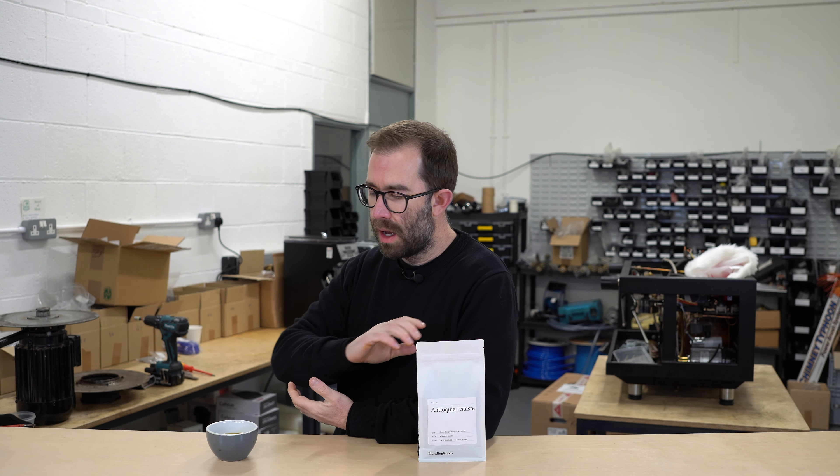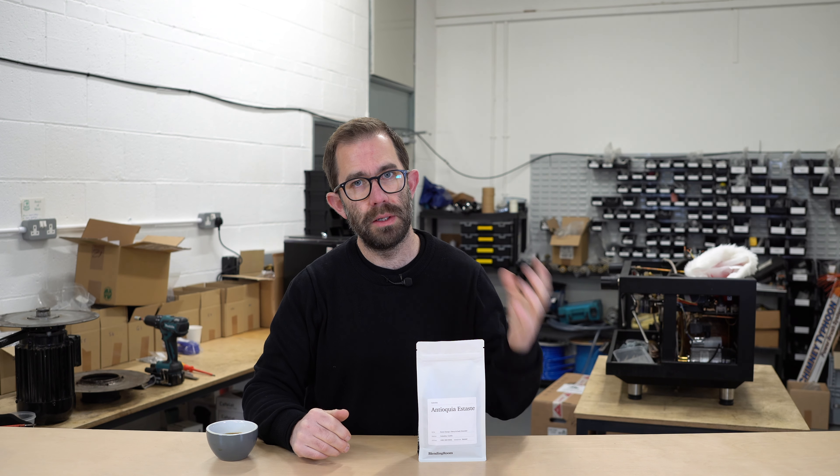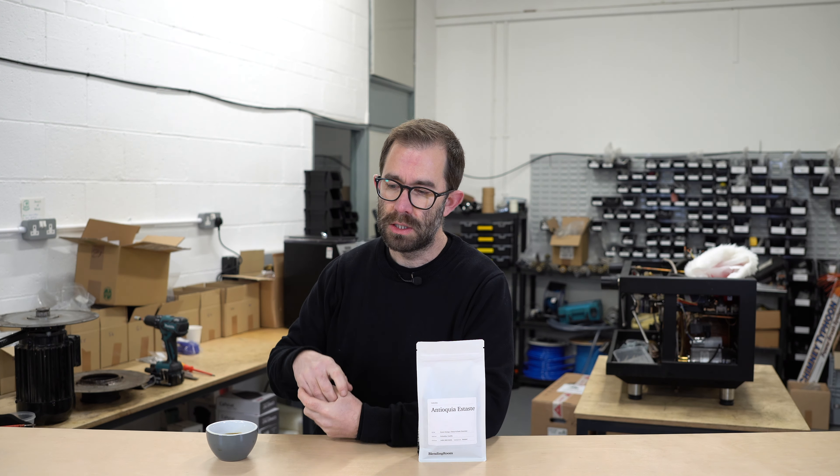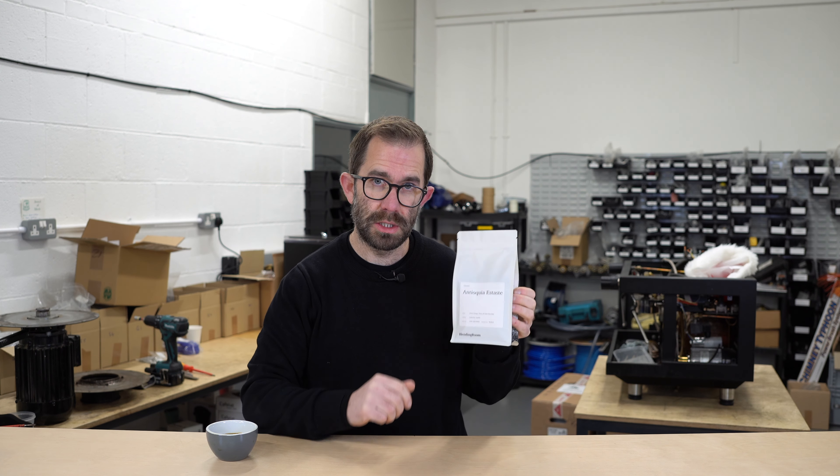This coffee is going to be really well suited for pretty much every method of brewing — whether you're going to be doing espresso, filter brews such as this, full immersion like a cafetière, or even those who prefer a stovetop. I think you'll all find something quite delicious out of this coffee.